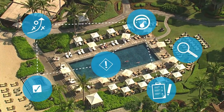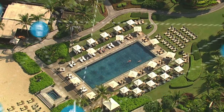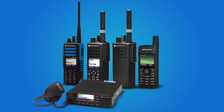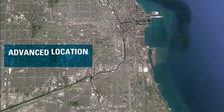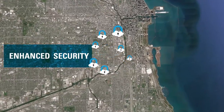Moto Turbo Capacity Max is fully compliant with DMR Tier 3 mode of operation, ensuring that you have the flexibility to build a solution that's right for your organization. And when the system is operating with Moto Turbo radios, it supports an additional range of innovative features, from advanced location tracking to remote programming and enhanced security.